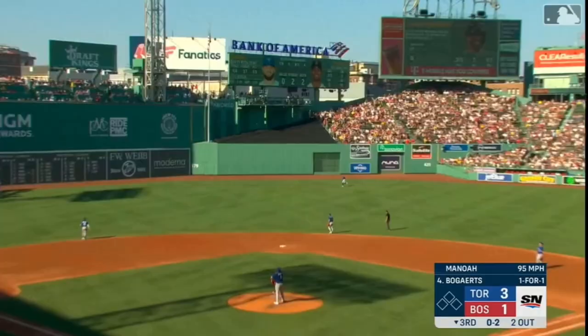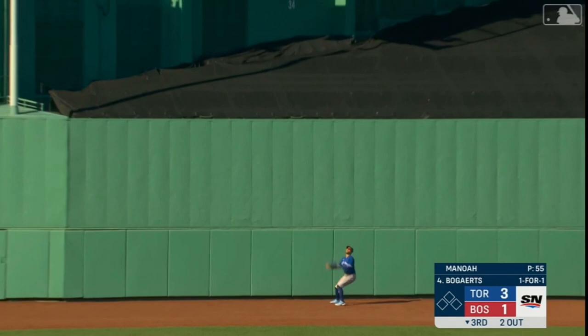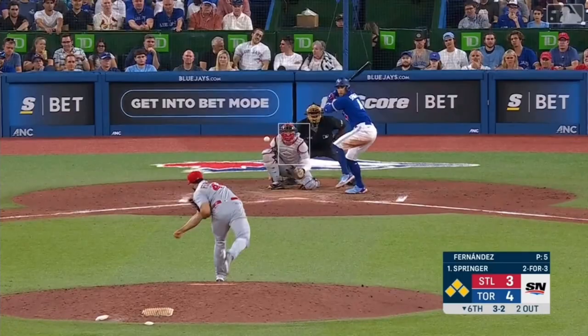Fly ball to deep center — Springer back — jumps — and he made the catch. Got to the wall, timed his jump perfectly.